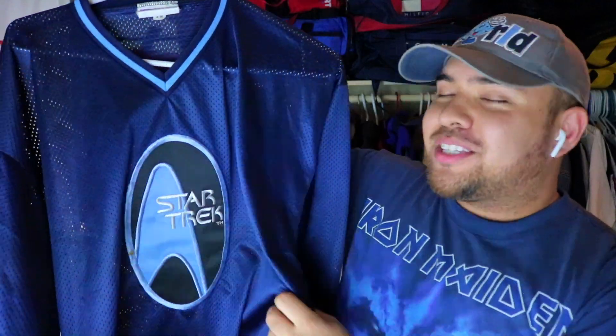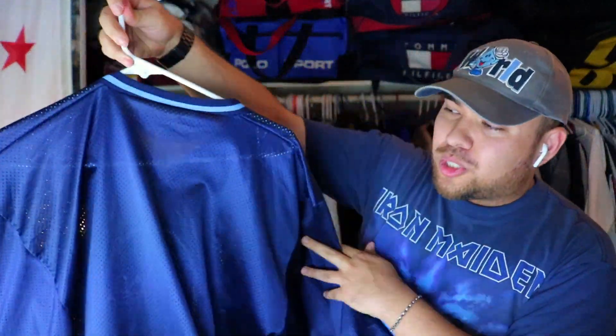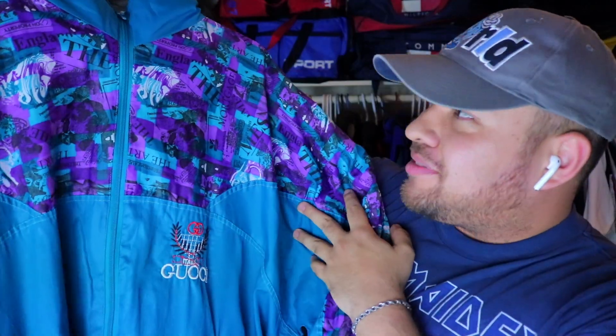For the Star Trek fanatics out there — an awesome made in USA Star Trek jersey. Picked up at a local spot for about four bucks. I actually left it, came back, and picked it up — and I'm glad I did.